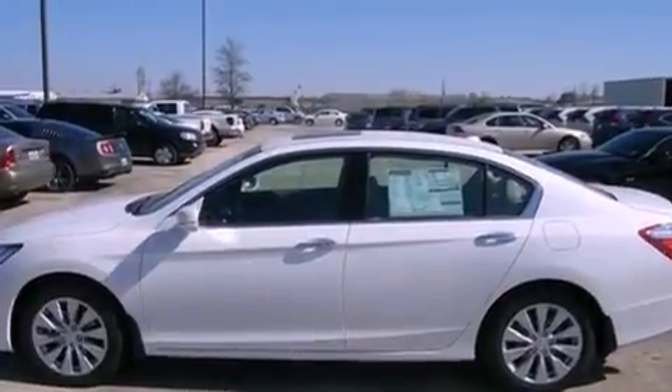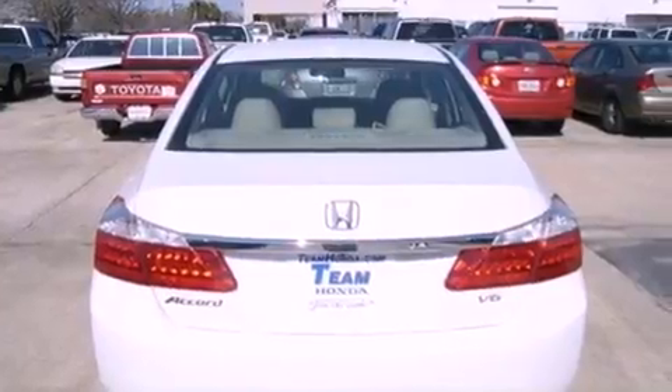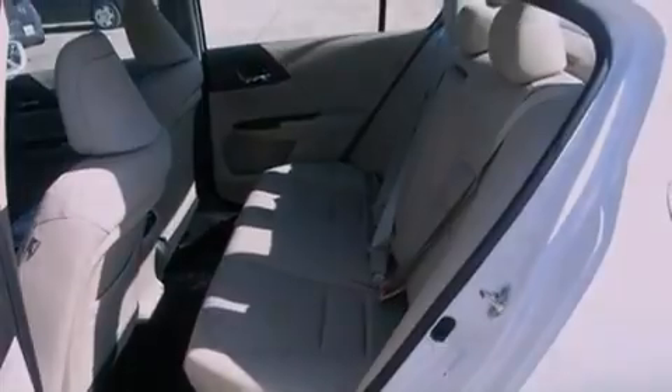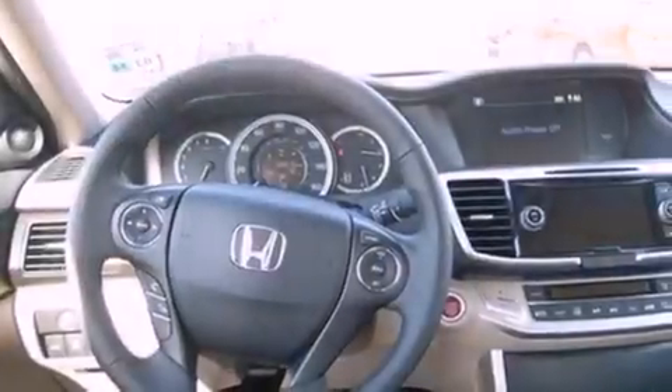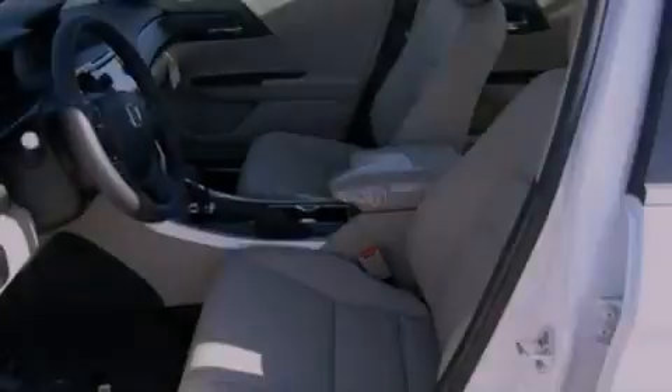All of the following features are included: a moonroof, heated front seats, cruise control, an engine immobilizer theft deterrent system, traction control, a passenger side airbag, air conditioning with automatic climate control, heated side view mirrors. And the leather seats provide great support and create an overall luxurious feel.